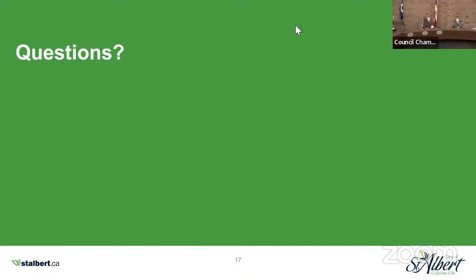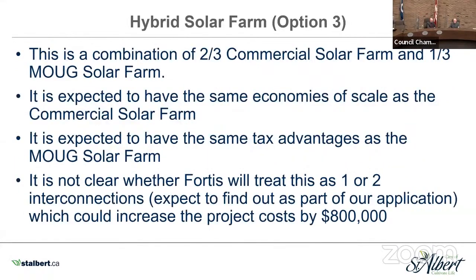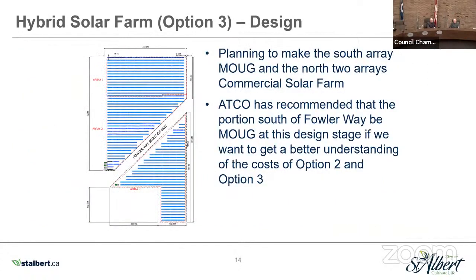Councillor Killick then Councillor Hughes. Councillor Killick acknowledged the background material provided by Mr. Hiltz and found it very helpful. In terms of a question: does the Fowler Way alignment give a nice physical separation between what could be the municipal own use generation as a full physical separation with its own inverter and connection over to Fortis? Through the chair — yes, it does. We've got two arrays to the north of Fowler and one array to the south of Fowler.